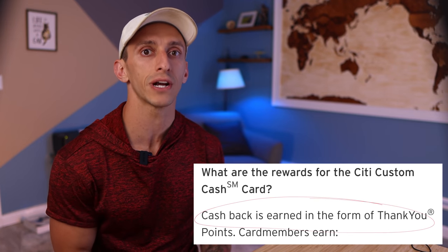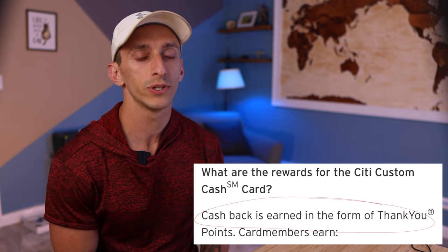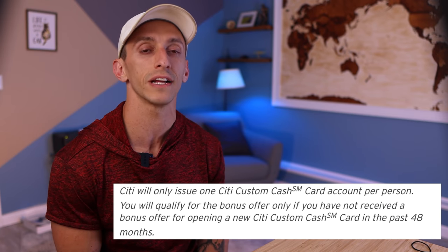Now while this card does mention earning cash back, Citi makes it known that you're actually going to earn Thank You points, which you can then redeem for cash back. This is actually pretty important because since it earns Thank You points, you should have no issues moving these points to a card like the Citi Premier or the Citi Prestige to use one of their transfer partners. There is a restriction on the bonus, but that's only if you've had the Custom Cash card in the last 48 months, so this does not exclude you from getting a bonus on a Thank You point earning card like the Premier or the Prestige.